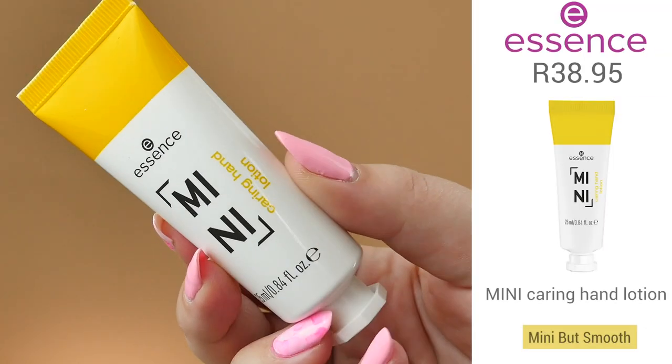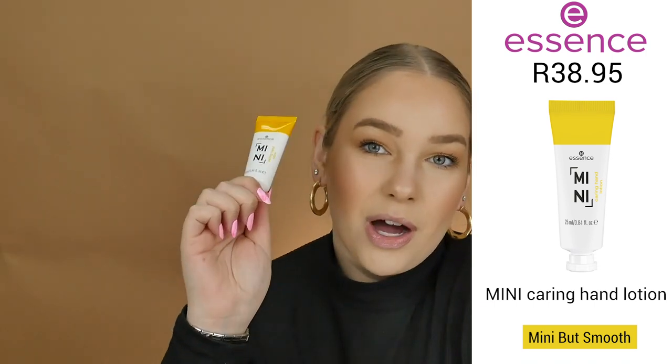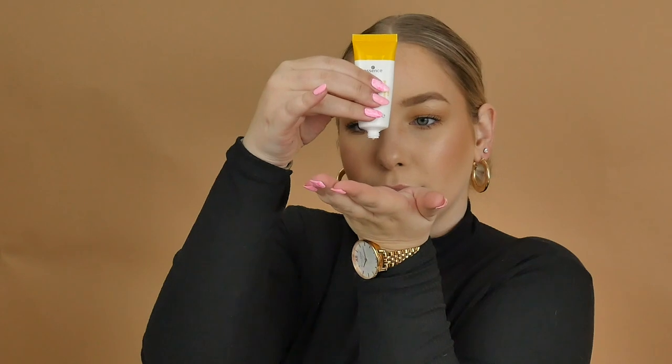Next is the Mini Caring Hand Lotion, which retails for R38.95. It has nourishing glycerin and shea butter to care for and nourish your hands. It quickly absorbs and doesn't leave a sticky feeling, so it's really nice for on the go — just a quick application whenever your hands are feeling dry.